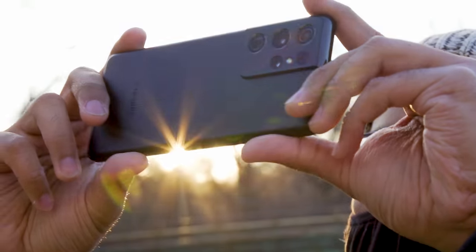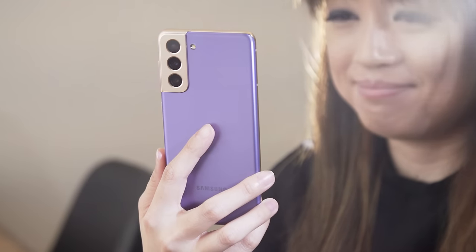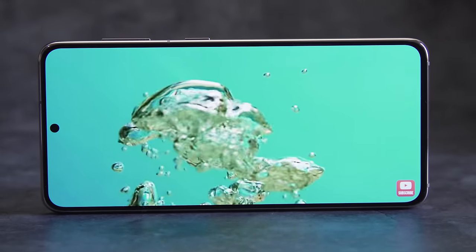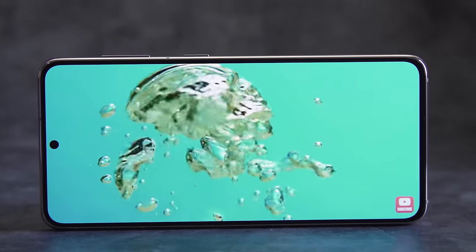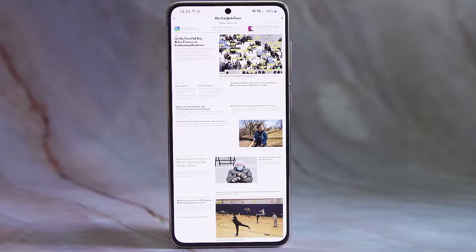You can still get that on the $1,200 S21 Ultra. The S21 still uses a high-end processor and a speedy 120Hz screen for smooth animations. The Galaxy S21 is a distillation of what most users want and ditches the superfluous stuff. But in the land of sub-$800 Android phones, the S21 faces stiff competition.